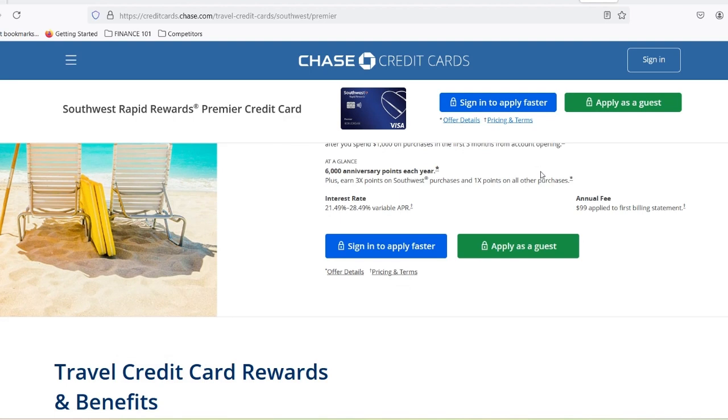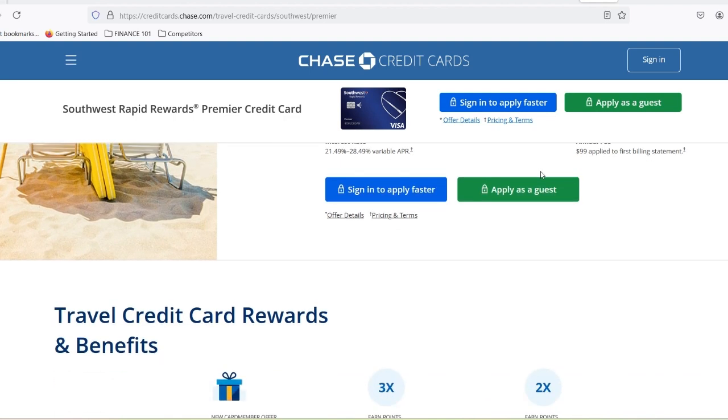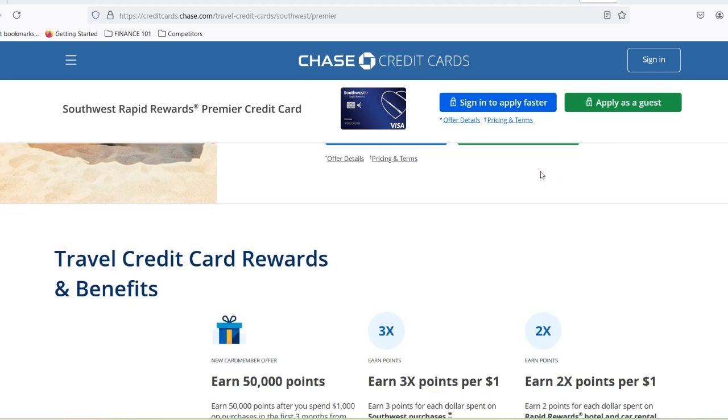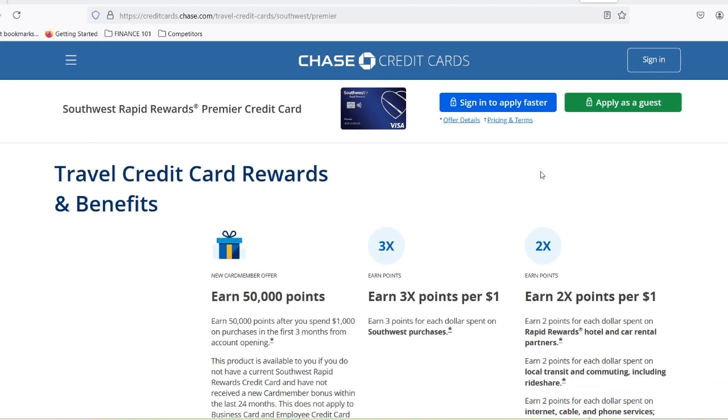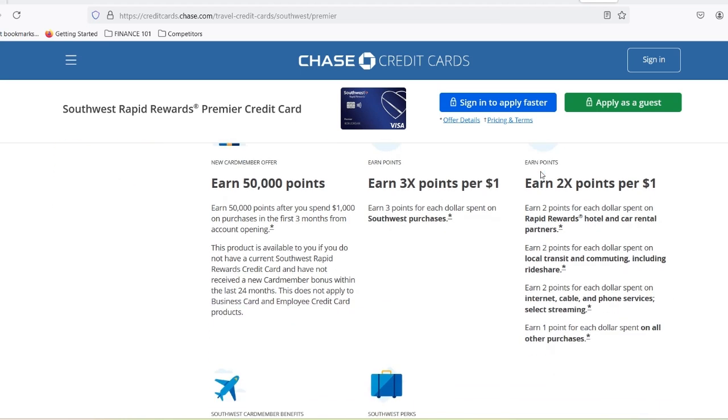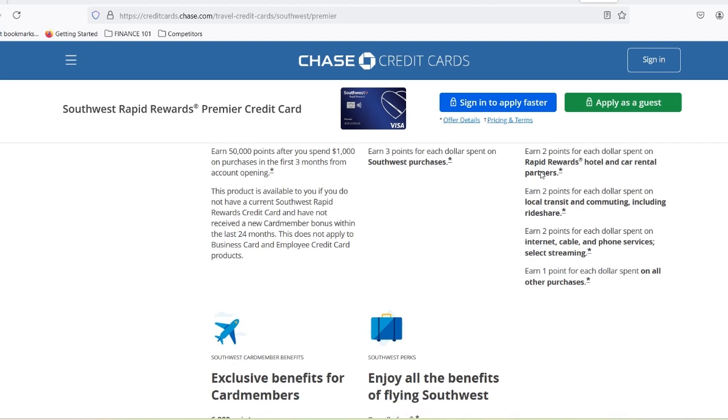The Southwest Rapid Rewards Performance Credit Card is the premium option with a higher annual fee and even better rewards — double points on Southwest purchases, access to airport lounges, and a bigger welcome bonus. For this card, you'll probably need credit in the excellent range, closer to 740 or higher.